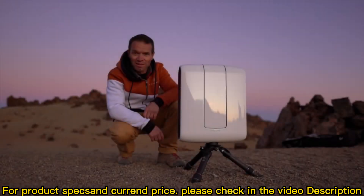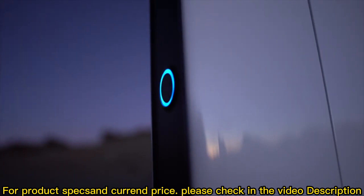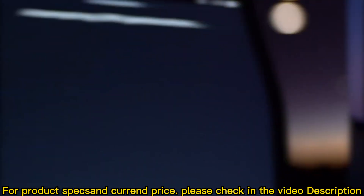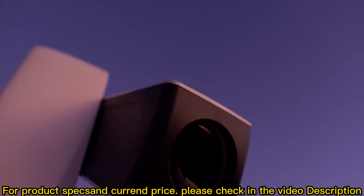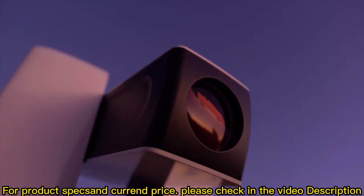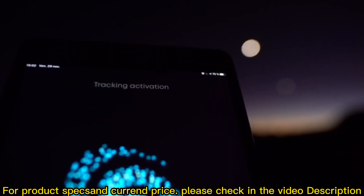This is where technology meets the magic. We are living on a planet that travels through space at 30 km per second and is rotating on itself. For this reason, trying to catch something that is light years away and invisible to the naked eye can be a real challenge.